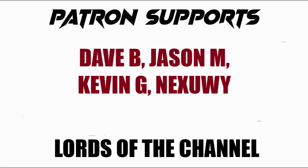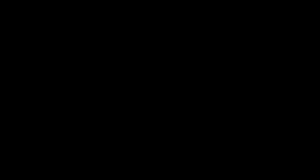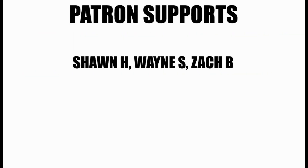A big shout out goes out to all the fantastic patrons on this channel. That continued support you guys show me each and every month means the world. Thanks again for being there — you guys are awesome. Have a great day, everyone.